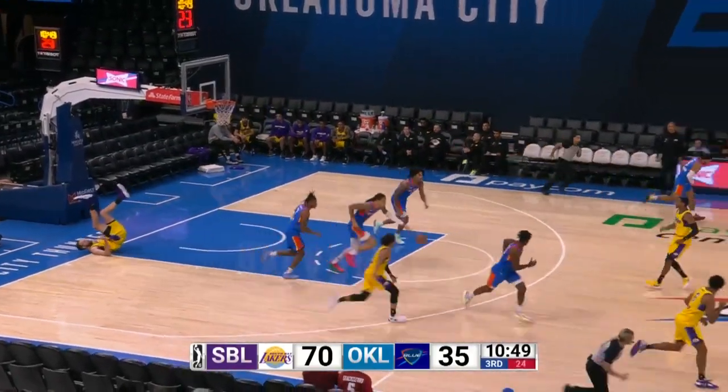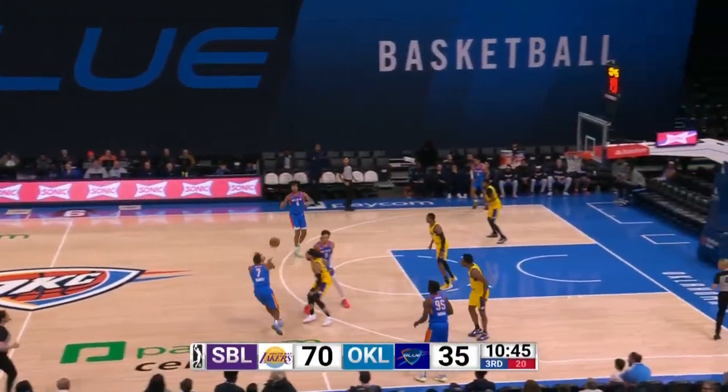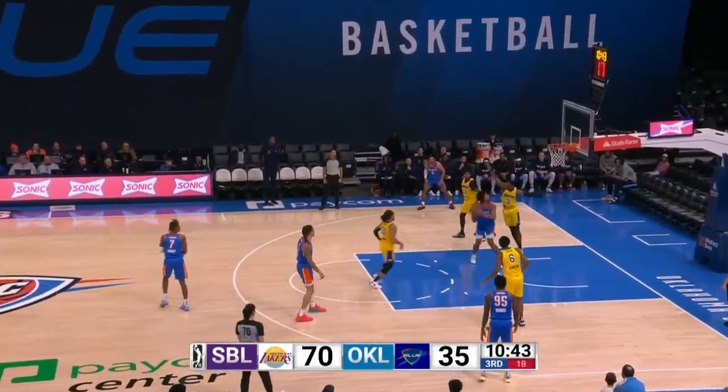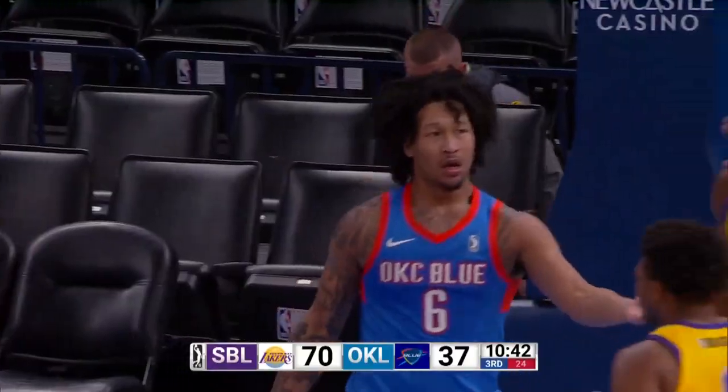Wilson breaks up that lob for Huff. You see immediately why that height and size on Huff could be a factor here in the second half. Jay Will — jump step, attacks, scores through the contact, and that's going to be a potential three-point play.